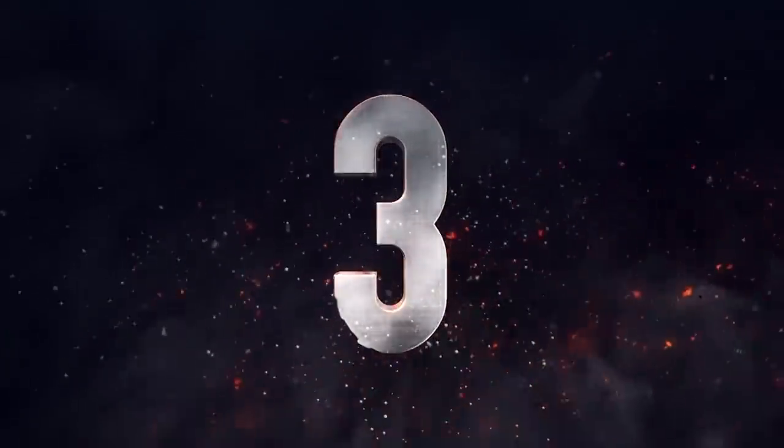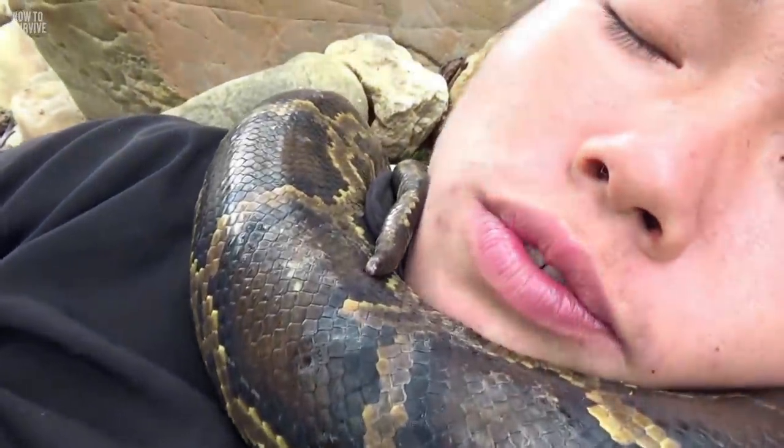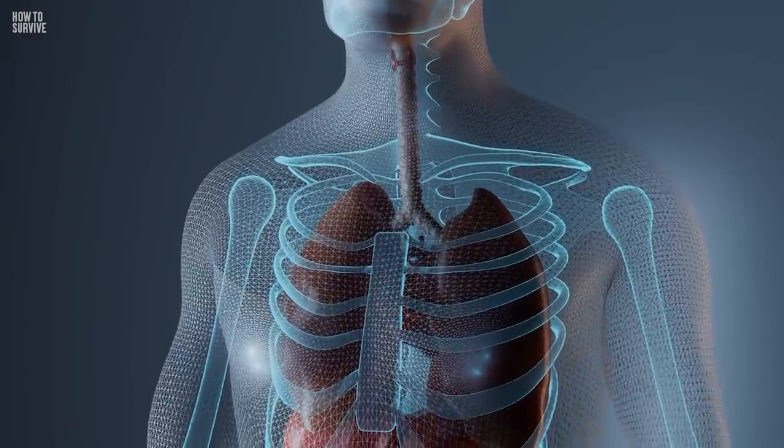Step 3: Hold your breath. If an anaconda grips the middle of your body, do not exhale. It's like a signal to the snake. Every time you exhale, the snake will squeeze tighter. That could prevent you from getting your breath back.